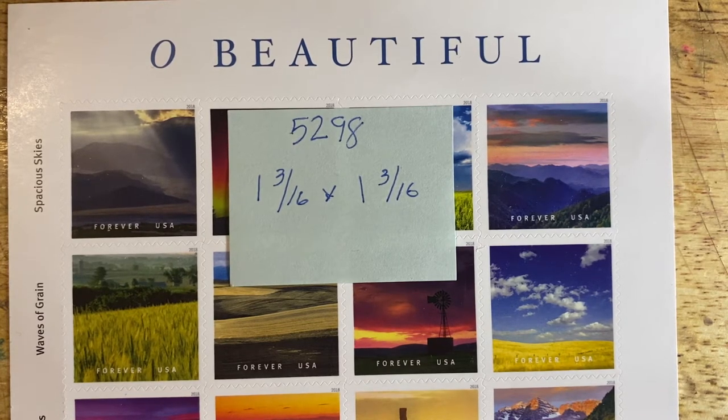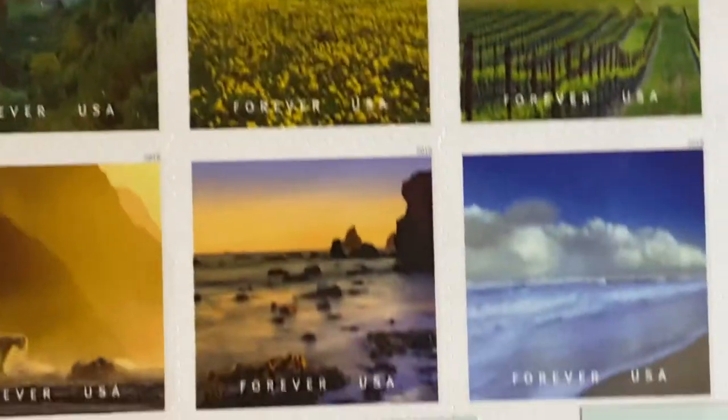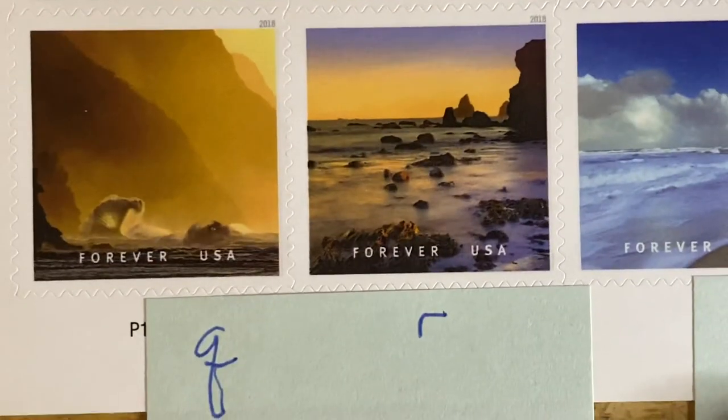In case you didn't realize, these are lyrics from the song 'Oh Beautiful,' and that's why the stamp set got its name. That's how the stamps are illustrating those lines from the song. So we're going to take a look at the very last row, and there are three stamps.